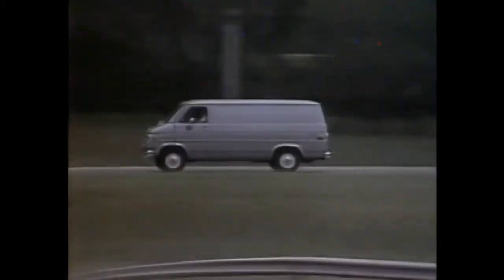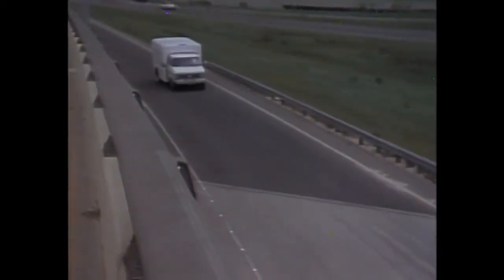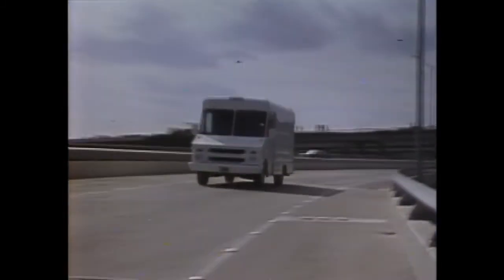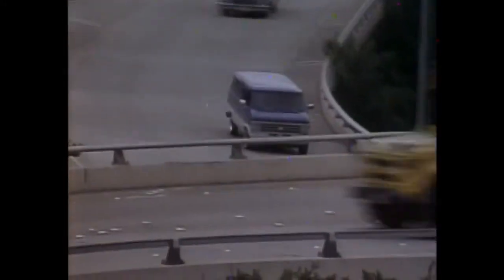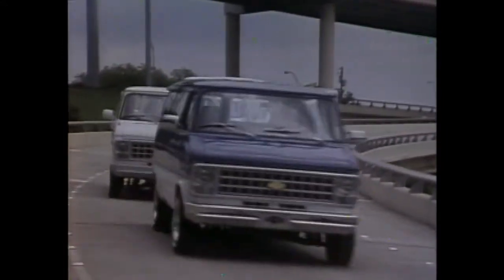That's Chevrolet's wide choice of vans for 1982: Chevy Van, Hi-Cube Van, Step Van, and Sport Van. They're Chevrolet's answer to America's needs for efficiently carrying people or cargo. Built tough enough to handle today's jobs. Built to last.